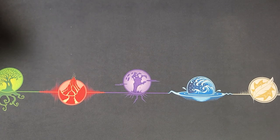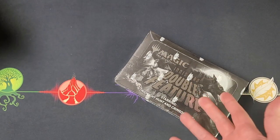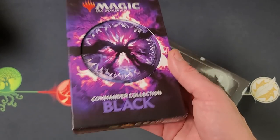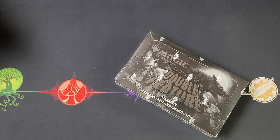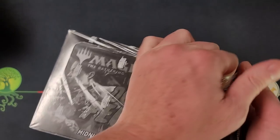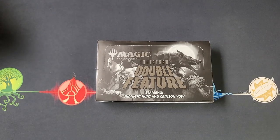Fans are literally all over the map when it comes to their thoughts on Double Feature. We're gonna open up another box of these - I've already opened two on the channel. We're also gonna crack open Commander Collection Black. These do seem to have some pretty nice value on the resale market. You guys are all over the place - fans of Magic the Gathering, collectors, players - mostly players is where I'm hearing. They're not taking kindly to this, they're not a big fan.